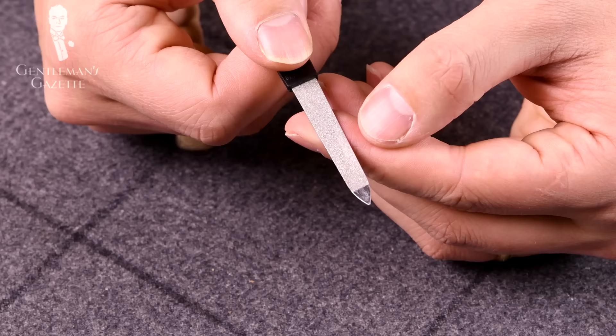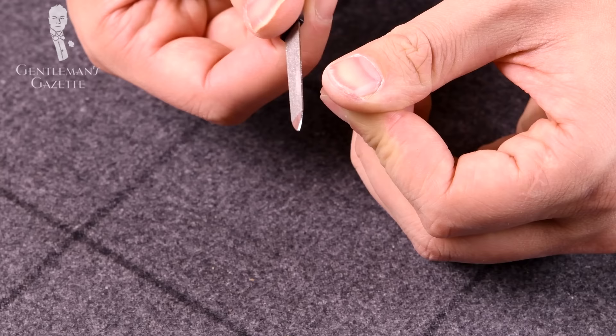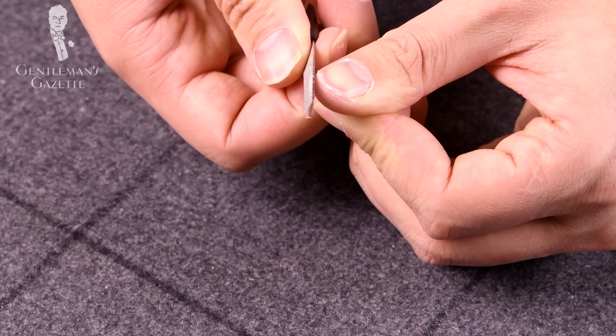In step number three, you use the file. First, you use the rougher side and hold it perpendicular to your nail, filing off all the rough edges. That's followed by using the finer side at a 45-degree angle to make sure you don't have any rough edges standing on your nail. Simply glide over with your fingertips to see if there are any rough edges and repeat until it's all smooth.